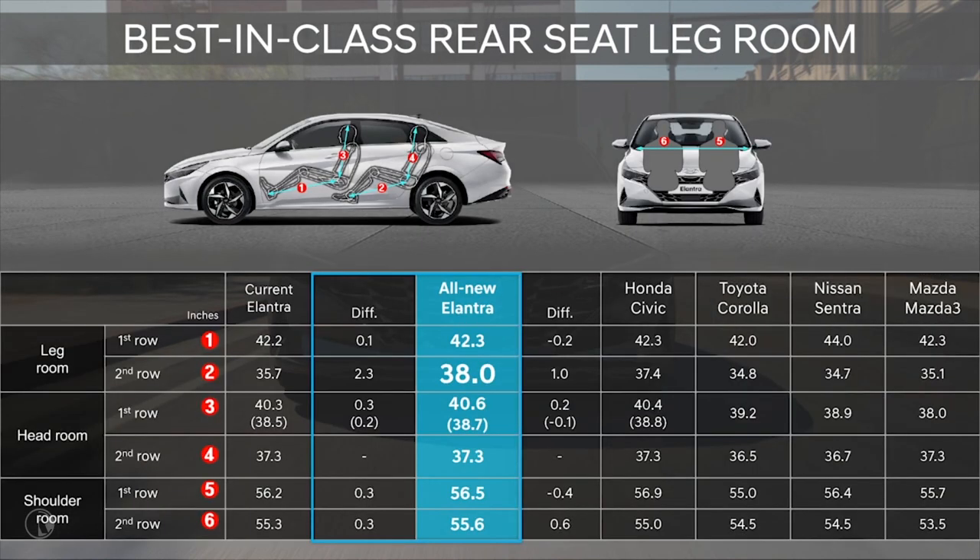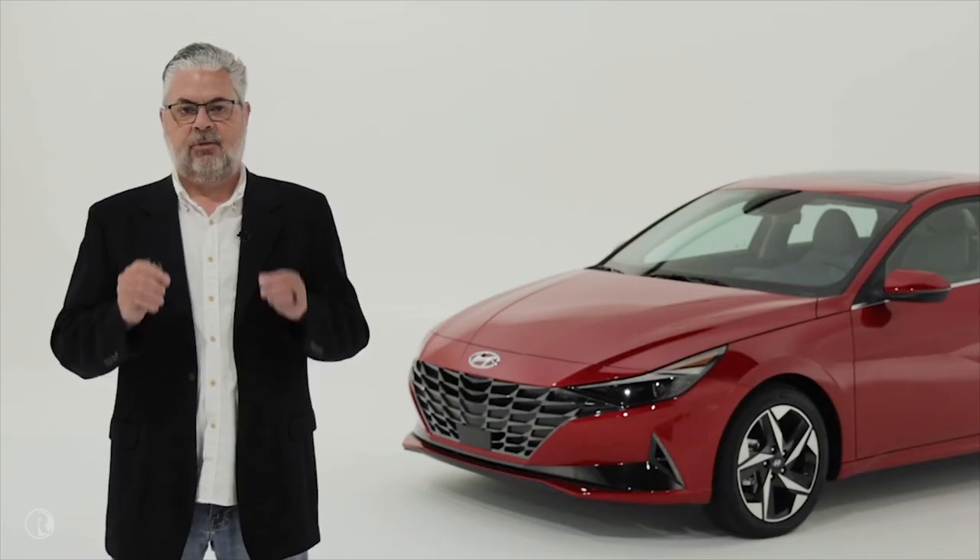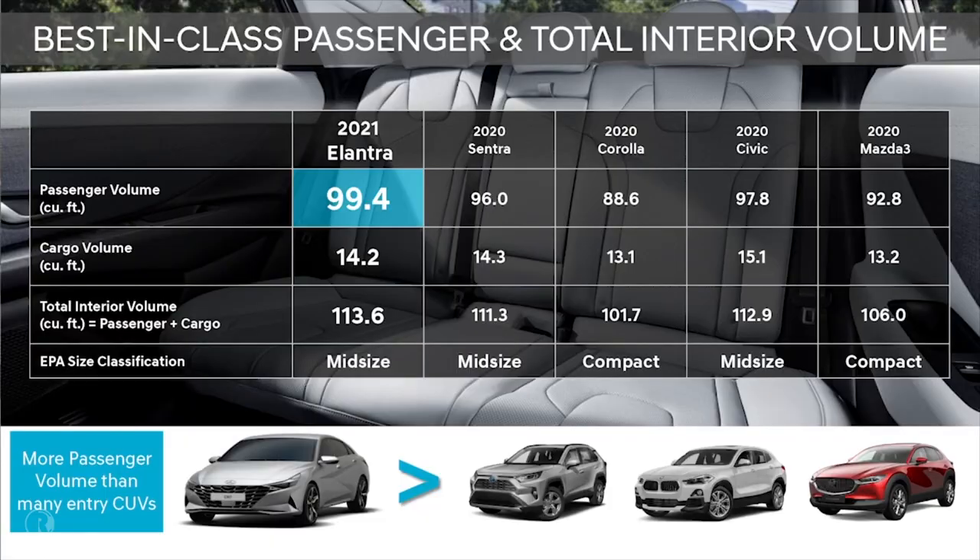Even with the reduction in height and Elantra's fast raked C-pillar, interior room is not compromised. The increase in Elantra's overall size has allowed for greater rear seat legroom — up over two inches — placing it as best in class. And while we reduced the overall height, the rear seat headroom is identical to the prior generation Elantra. Passenger volume is 99.4 cubic feet and total interior volume is 113.6 cubic feet, both of which are best in class.